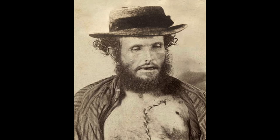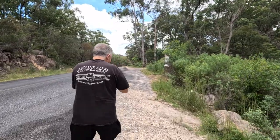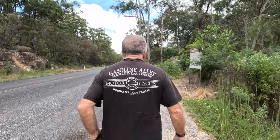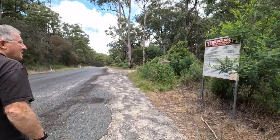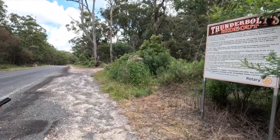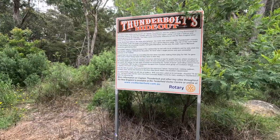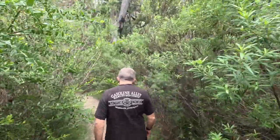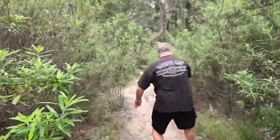Frederick Wordsworth Ward, aka Captain Thunderbolt, is pictured here after an autopsy. He gained his nickname when, during a robbery, he burst through a door like a thunderbolt, according to his victim. After he was arrested for horse stealing, he was sentenced to Cockatoo Island in Sydney Harbour. He escaped and swam to shore, then headed north where, for six and a half years, he robbed mailmen, travellers, stores and stations from the Hunter Valley up to Queensland.